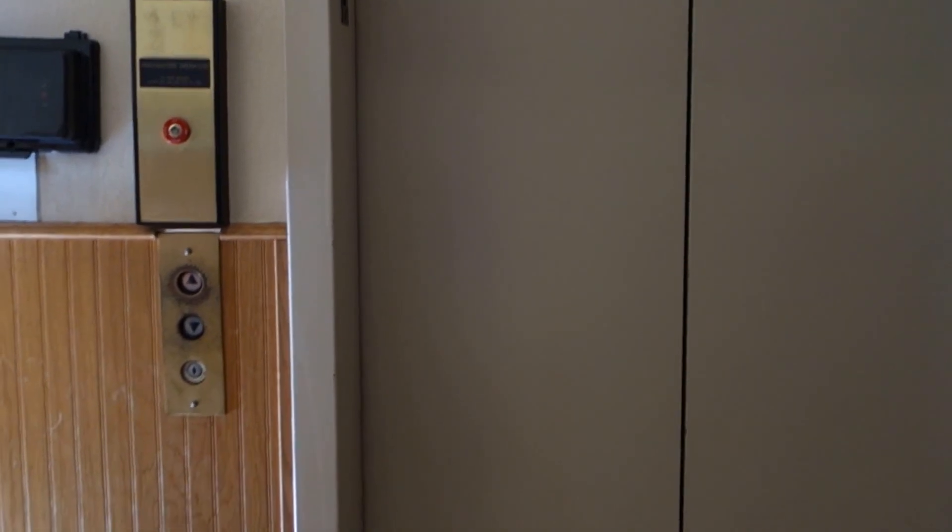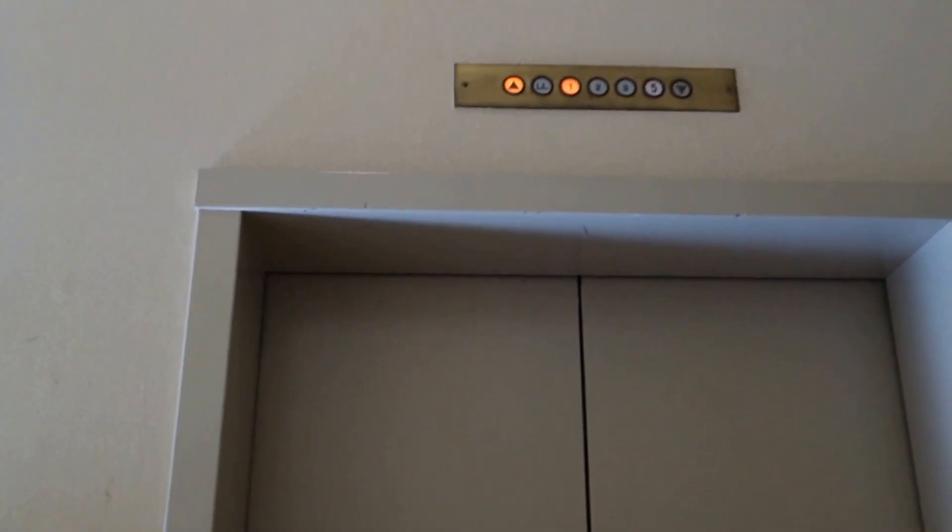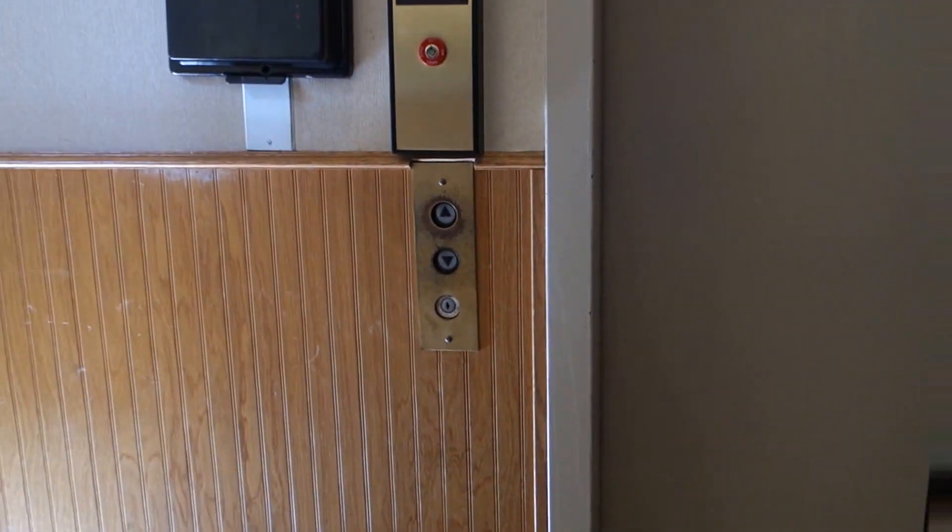Look what we got here — this is the Alvirat... I forgot the name of this building, but it's the Regis. And look, we have an old Westinghouse here, it's from the 70s.